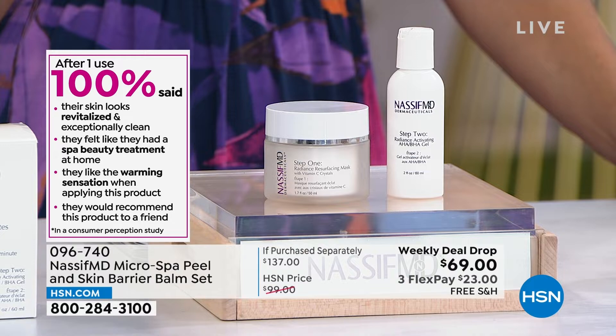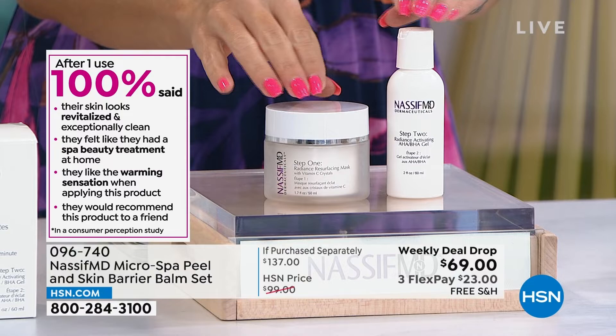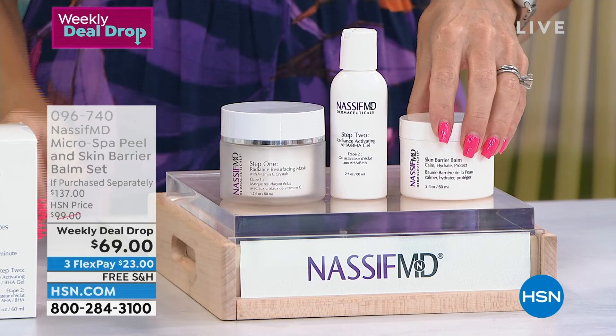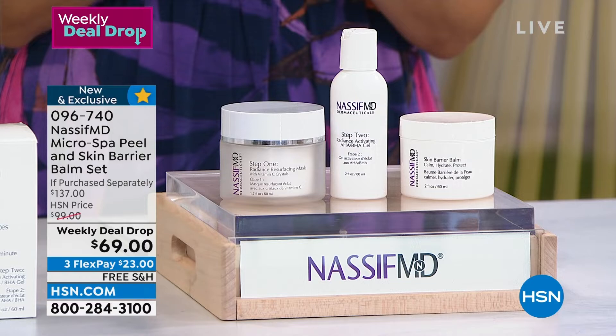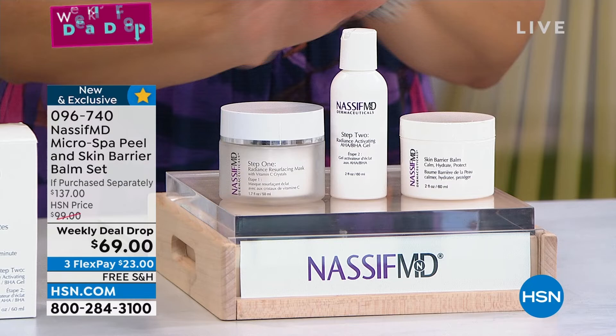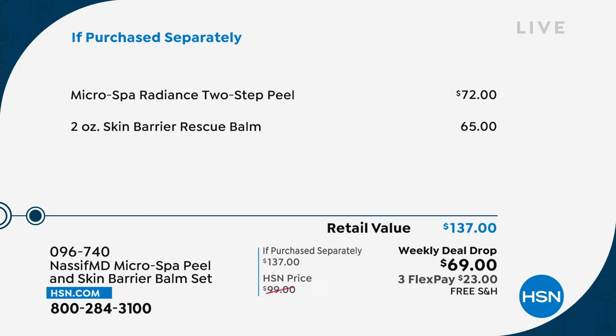Normally this set is $72. Dr. Nassif said, once you get your skin beautiful, soft, radiant, and glowing — how do you protect it? How do you plump it up? He has provided the perfect skin barrier balm, your third step to protect those beautiful results. Normally $137 — at the end of the week any remaining will go up to $99 at HSN. But if you were to buy it separately at Dr. Nassif's med spa, you'd spend $137. $23 locks it in, free shipping and handling. Get it on auto ship — we have less than 600 sets, item number 096740.